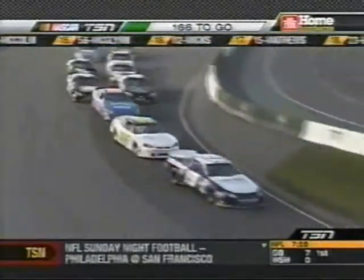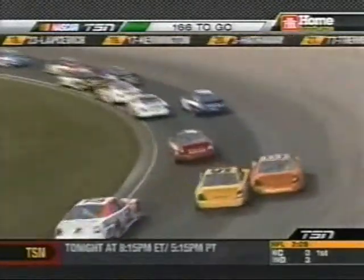Ninth, tenth spot, and he's got a lot of traffic in front of him, but he'll keep that car out of trouble. Whoa, some contact in turn one.